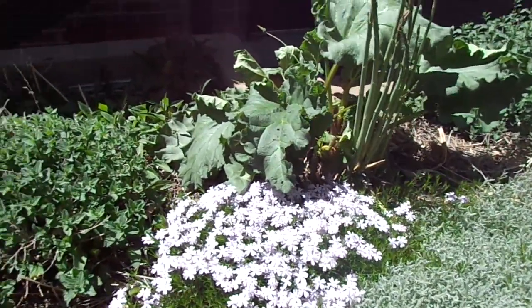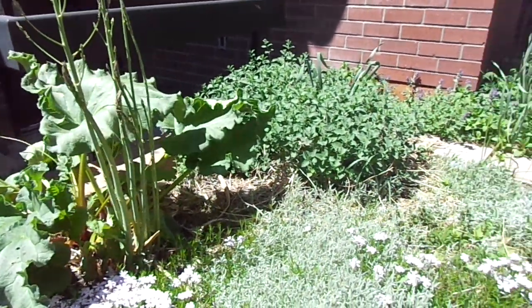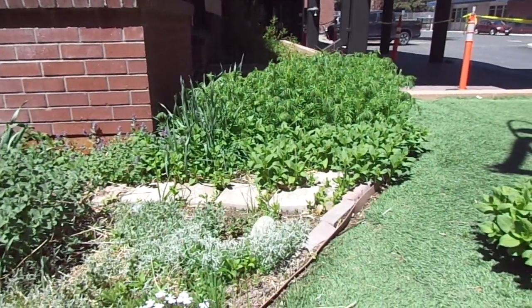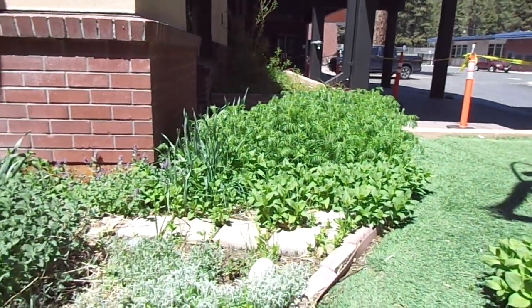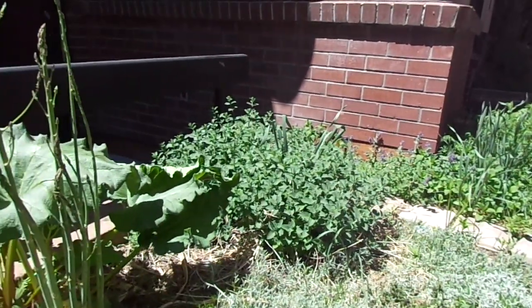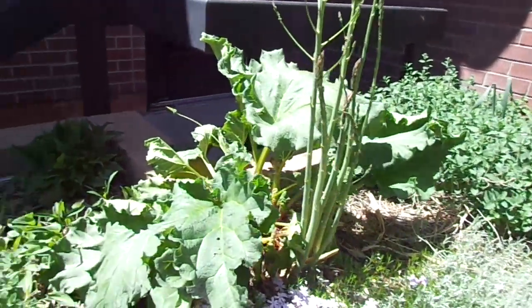Hi friends! Can you tell where I am at? I thought it would be a fun idea to come look at our little garden that's in front of the Boys and Girls Club. So let's take a look and see if we can recognize any of the things that are growing in our garden.